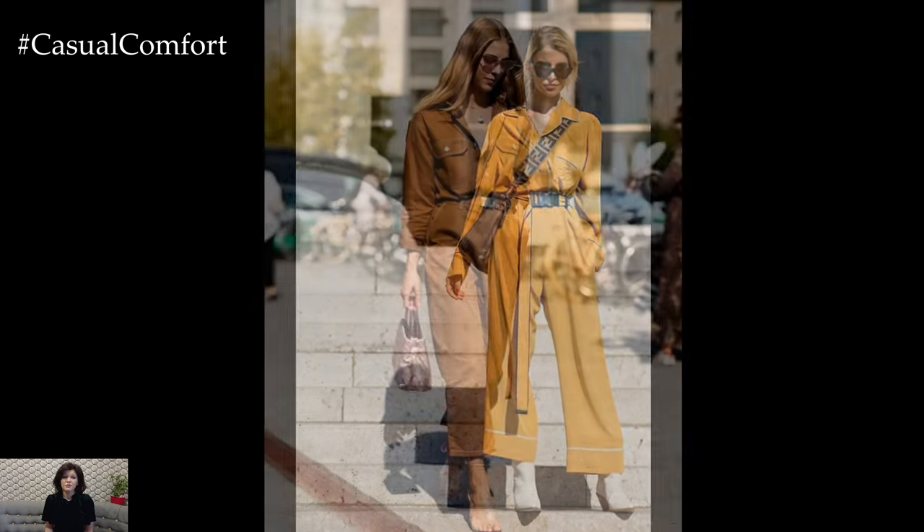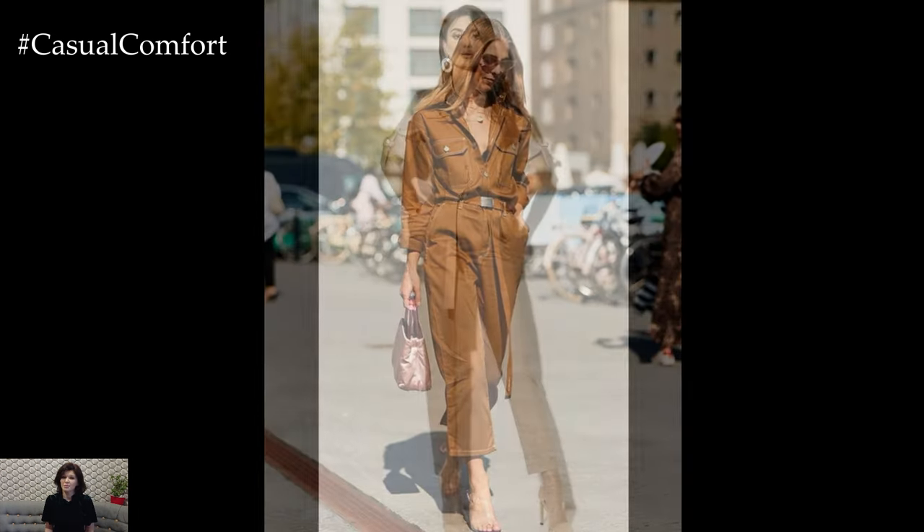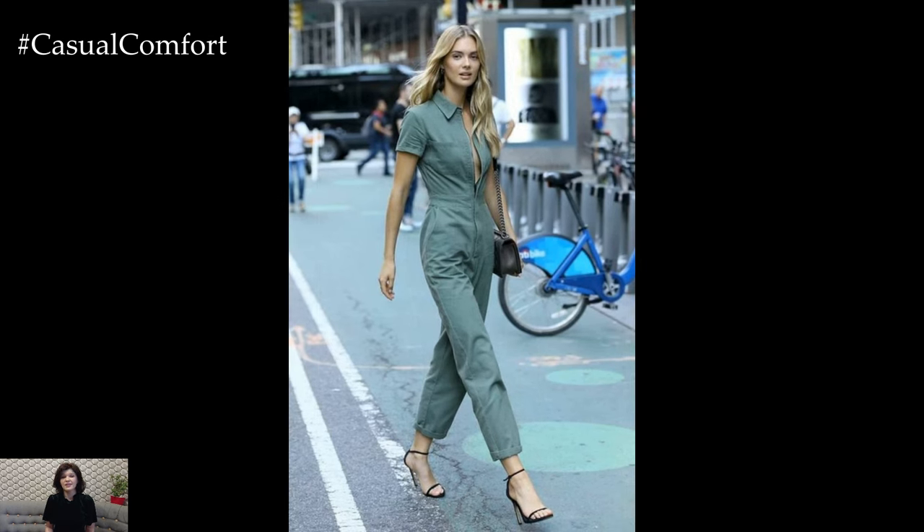Accessorize with a statement necklace or a pair of hoop earrings to add a touch of glamour. This outfit is not only stylish and comfortable, but also incredibly easy to wear, making it perfect for casual Friday. If you're enjoying these outfit ideas, don't forget to subscribe to our channel and leave a comment with your favorite look.